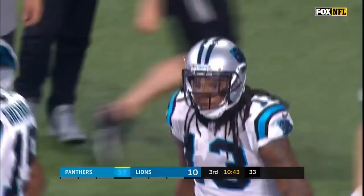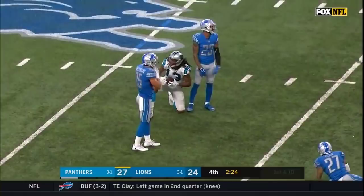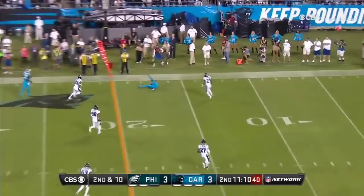Third touchdown pass of the day for Cam Newton. Third down and 8. Newton throws, the catch is made by Benjamin. Calvin Benjamin out across the 40. On second and 10, open, caught. Benjamin. First down.